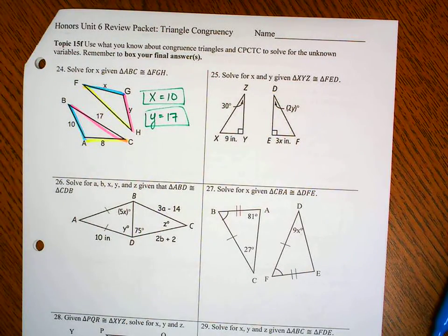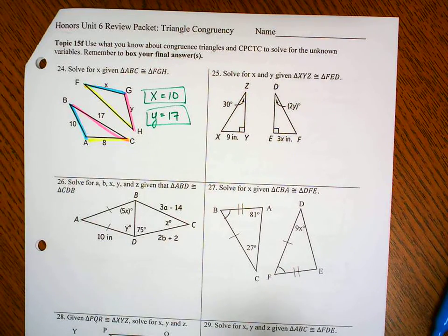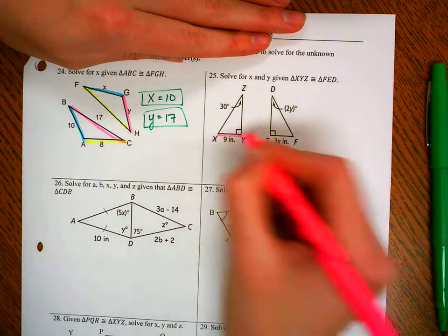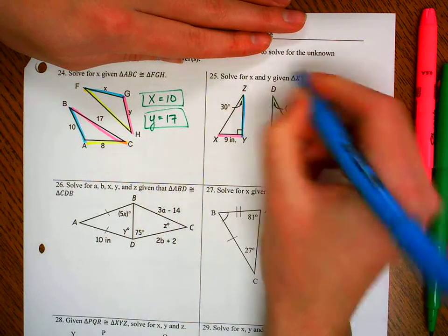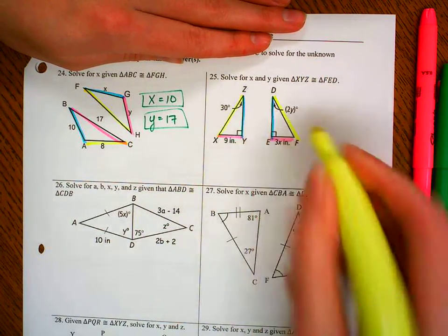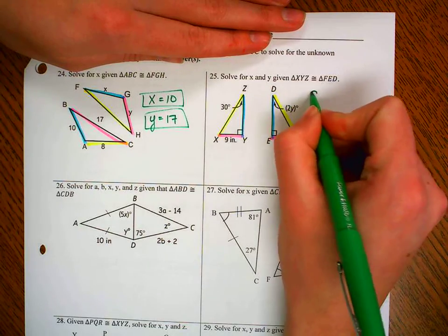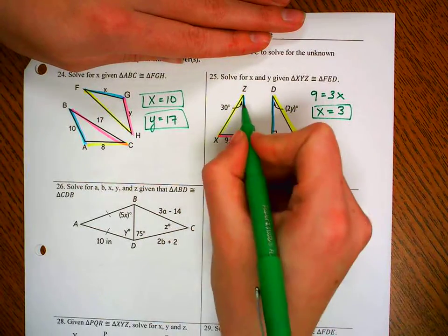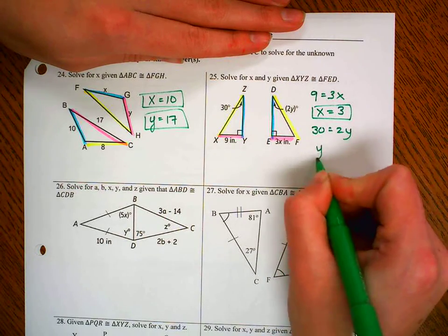I know this isn't drawn to scale — the purpose is to force you to match up the corresponding parts. In number 25, XY goes with FE, YZ goes with ED, and XZ goes with FD. Pink goes with pink: 9 equals 3X, so X equals 3. The angle between yellow and blue is the same as the corresponding angle: 30 equals 2Y, so Y equals 15.